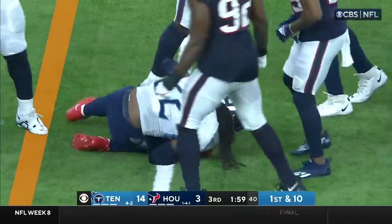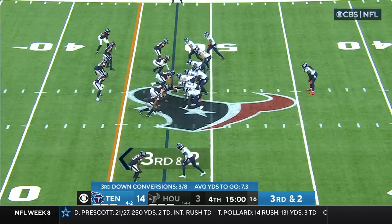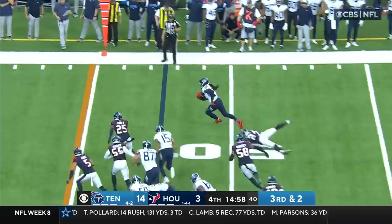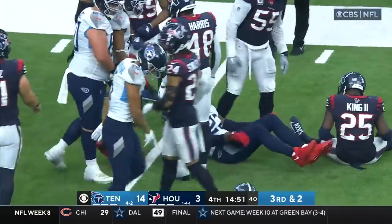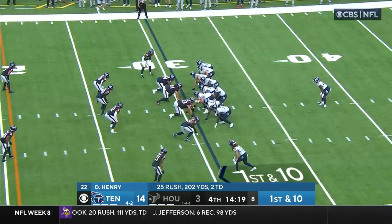Henry again dragging people with him, Eric Murray held on long enough to take him down. Derrick Henry breaks to the outside, has the first down and much, much more. Spinning and finally brought down at about the 30-yard line. Really struggled stopping the run and today is no different.